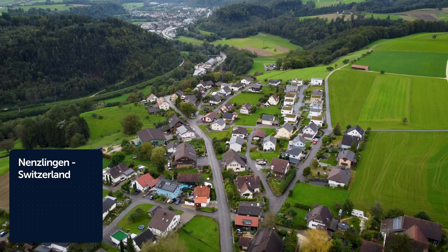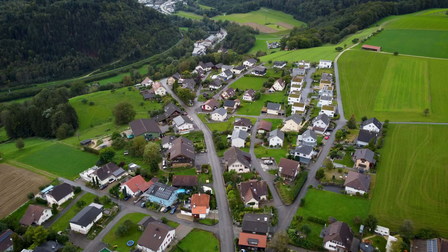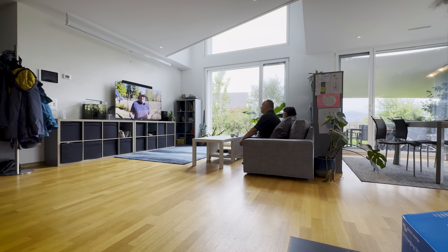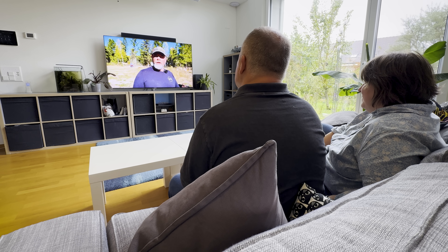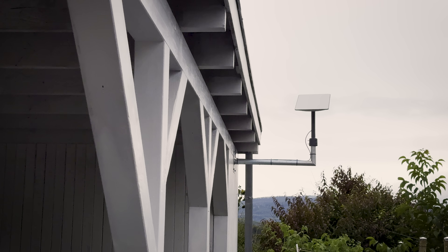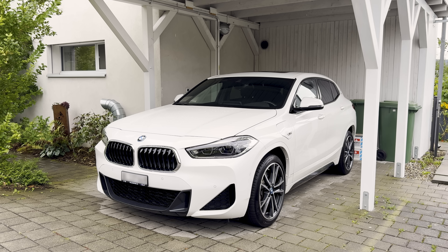We're in the mountain community of Nen Singling in northwest Switzerland. It's home to around 400 people, and to Patrick and Evelina it seemed an idyllic choice when they were looking to relocate. We moved up here in 2012 and when we were looking for a house it was clear that we wanted a modern house in a small village because we wanted to move away from the big city.